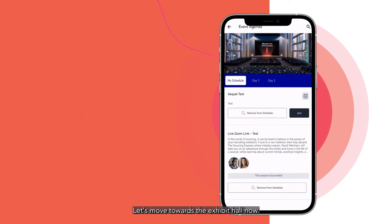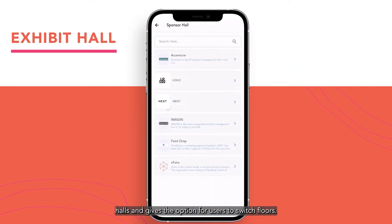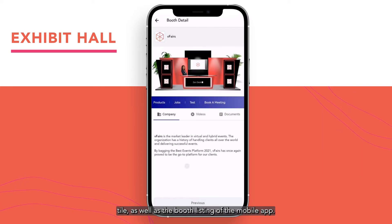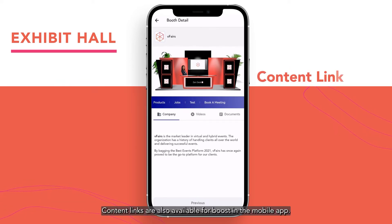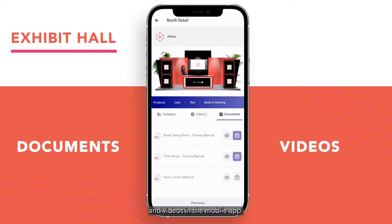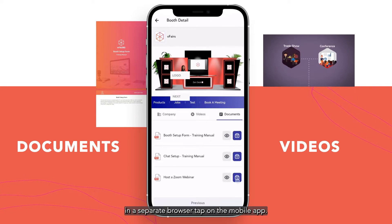The My Schedule tab lets users create their own schedules on the mobile app. Moving to the exhibit hall, the vFairs mobile app allows you to create multiple exhibit halls and gives users the option to switch floors. The exhibit booths appear in alphabetical order in the exhibitors tile as well as the booth listing of the mobile app. The vFairs mobile app has a QR scan to check in and fetch details about booths. Content links are also available for booths, and users can access booth resources such as documents and videos. Videos open in a pop-up while documents open in a separate browser tab.